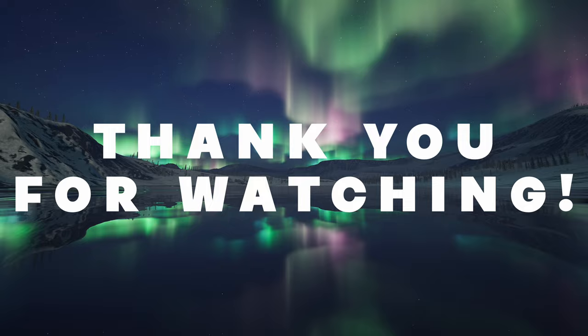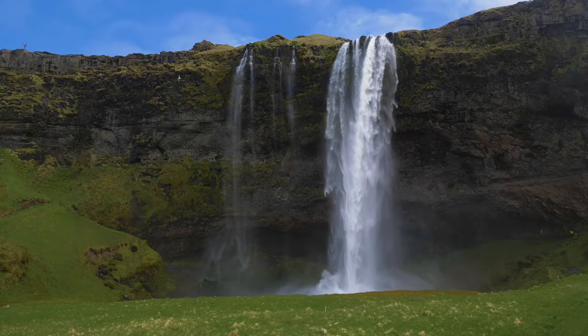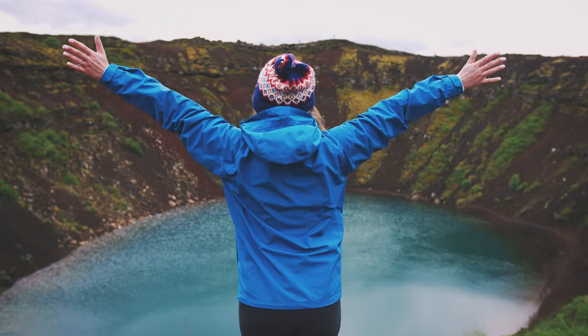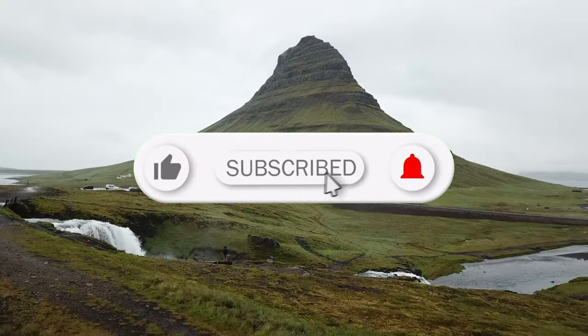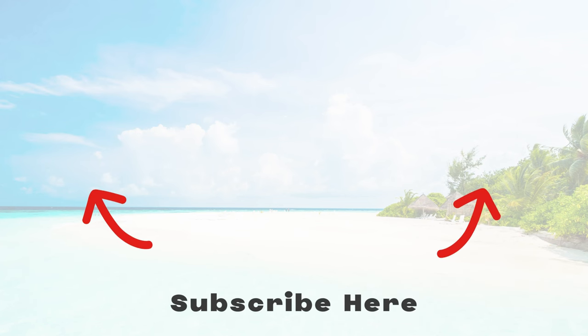That's a wrap on our Iceland adventure, folks. If you're ready to embark on your own unforgettable journey, let our Iceland Travel Guide 2023 lead the way. Hit that like button and share your thoughts or questions in the comments below. Click here to explore our other videos and hit that subscribe button to stay up to date with our channel.